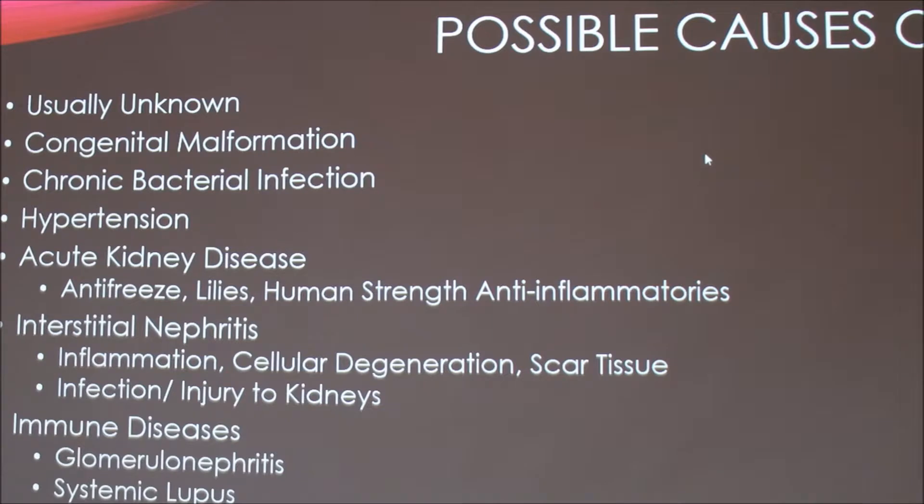Some possible causes of chronic kidney disease — a lot of times it's unknown or really hard to tell, because symptoms can mask the cause. It can be a congenital malformation of the kidneys, a chronic bacterial infection, or hypertension. It can also be brought on by acute kidney disease — for example, if the cat ingests antifreeze or human-strength anti-inflammatories. Interstitial nephritis is a common cause: a combination of inflammation, cellular degeneration, and scar tissue forming in the kidneys. Its cause is often unknown but could be due to an infection or injury earlier in life, or immune diseases like lupus.